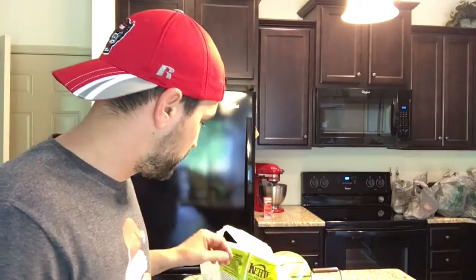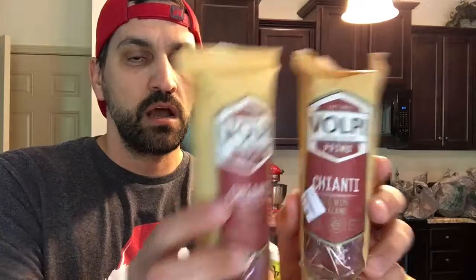The next thing we got from World Market was these — actually on sale, 55% off, and still in date. These little sausages right here are amazing. If you have not had these, go to World Market and buy these. They have different flavors — they have Chianti flavor, they have a Rosé flavor, and like four different flavors total. I bought two Chianti flavors. They're just a dried cured sausage and they are amazing. Give those a whirl.